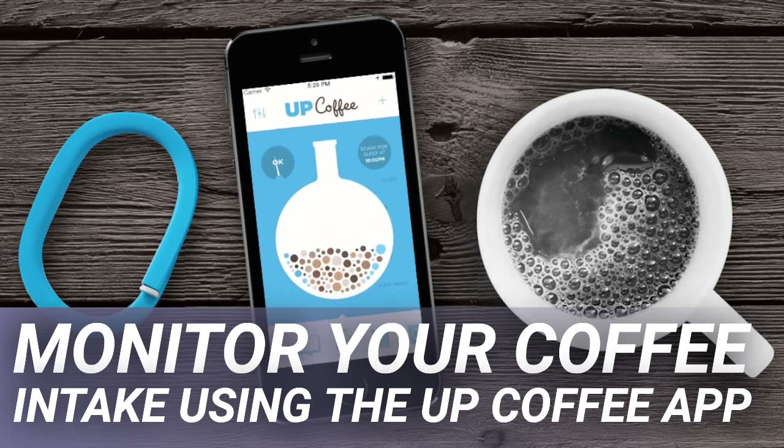Monitoring one's caffeine intake is too tedious when you have a long list of things to do. The best way to regulate how much coffee you drink is through an automated app called UpCoffee, because caffeine comes in many different forms.